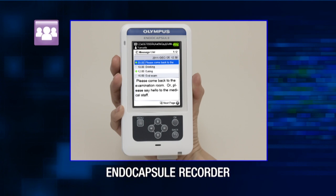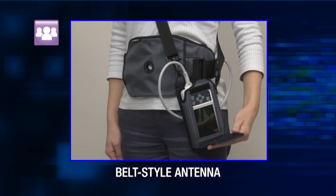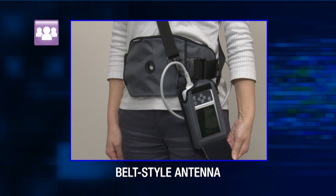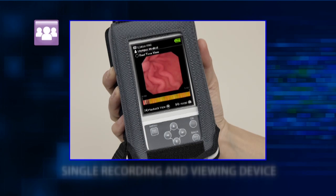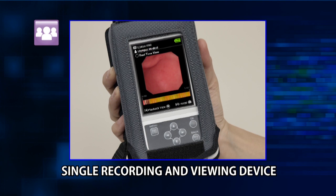Light, easy to handle, and small enough to fit in the palm of your hand, the new Endo-Capsule recorder makes the recording and viewing process more convenient for both physicians and their patients. The bell-style antenna provides not only improved reception, but also increased durability and enhanced performance. The Endo-Capsule 10 system combines the recording and real-time viewing functions into a single unit, featuring a crystal-clear 3.5-inch LCD display.